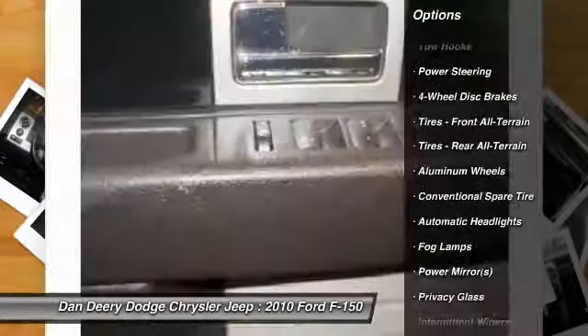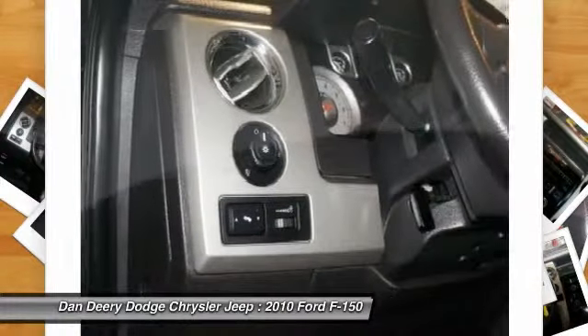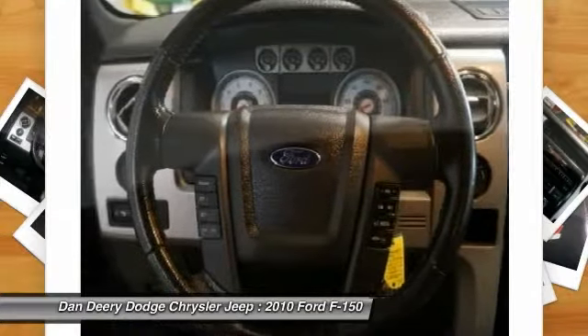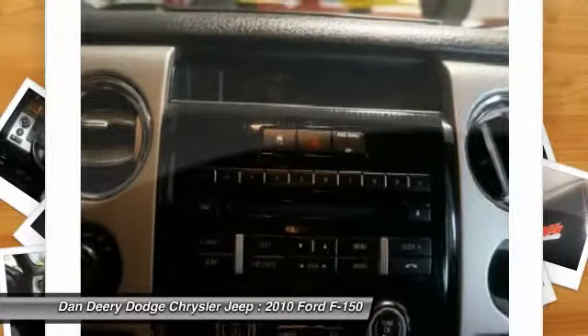Heated driver and front passenger seats, illuminated entry, low tire pressure warning, remote keyless entry, sport leather trim captain's chairs, traction control — and you want more? You get more.